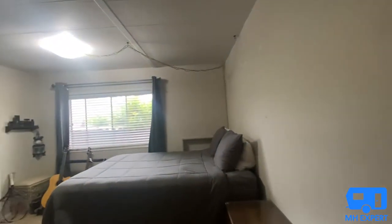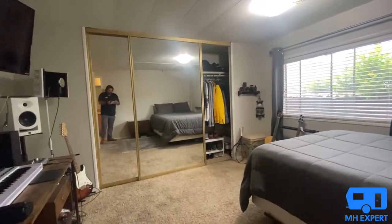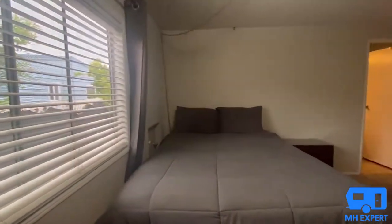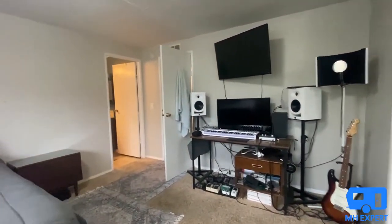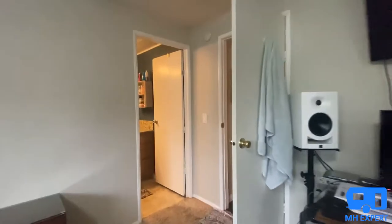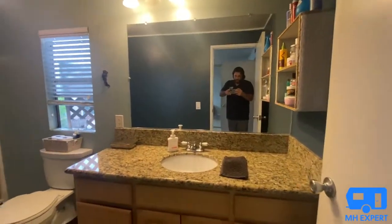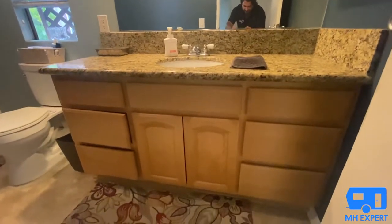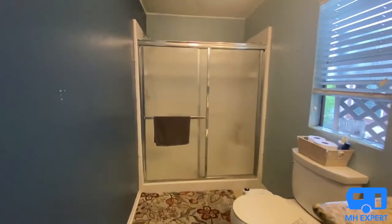If you're interested in learning more about this home, you can always call us at 866-720-2207 — ask for Jeremiah for this listing. They upgraded this bathroom with granite countertops and another walk-in shower.